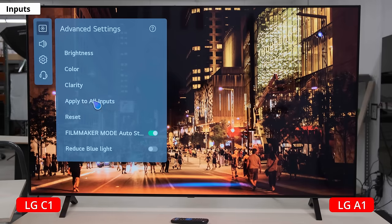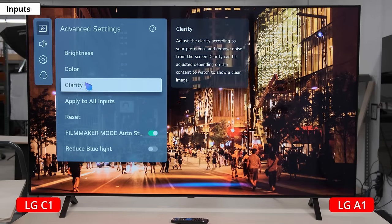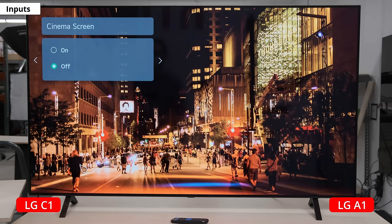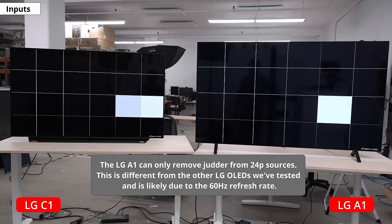Before we move on to inputs and advanced features, let's quickly talk about stutter and judder. If you watch a lot of movies or low-framerate content, you'll see some stutter on both — which is a downside of OLED's incredibly fast response time — though you'll see a bit more on the C1 because it has a faster response time. As for judder, the C1 can remove it from all sources, whereas the A1 can only remove it from a 24p source, not from native apps or an external device like a cable box.